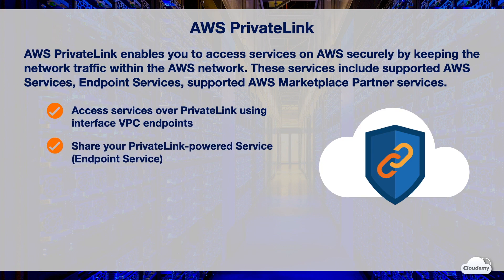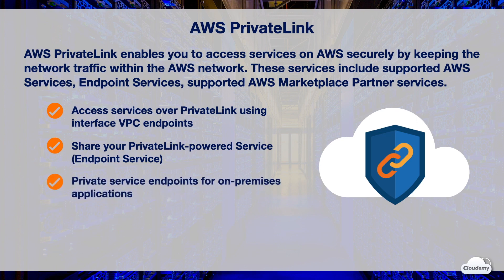You can create your own AWS PrivateLink powered service, referred to as an endpoint service, and enable other AWS customers to access your service. On-premises applications can connect to AWS service endpoints in the VPC over Direct Connect or VPN. Service endpoints will direct the traffic to AWS services over PrivateLink, while keeping the network traffic within the AWS network.